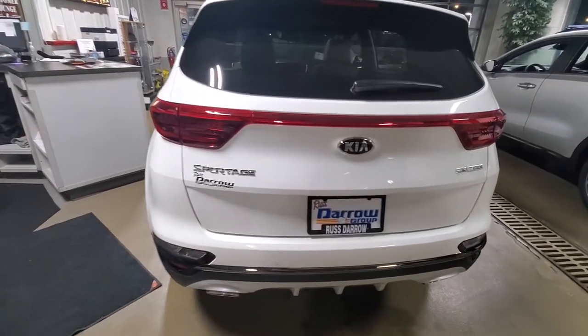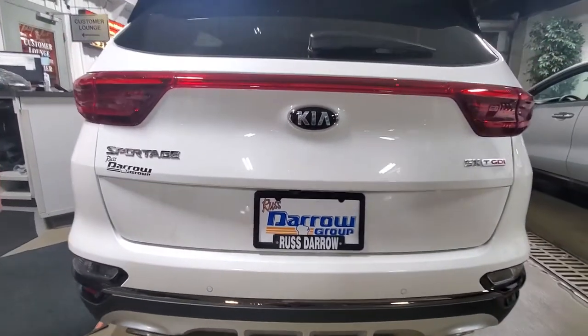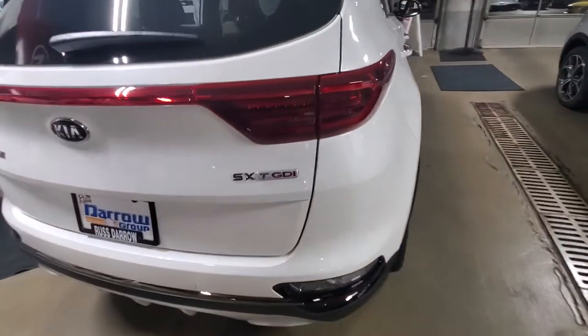Coming around back here you can see your rear parking sensors. Plenty of cargo room in these vehicles. Again, this is the SX trim level and it has a turbo engine.